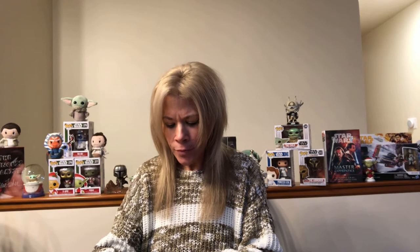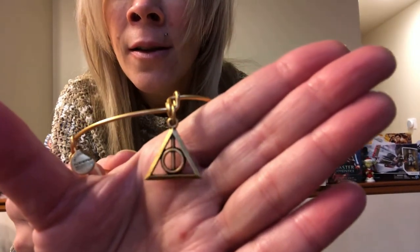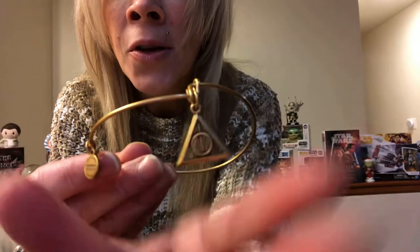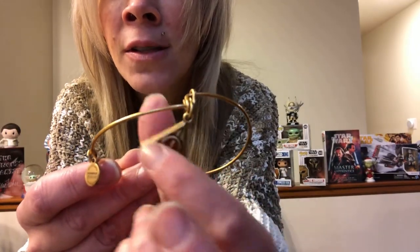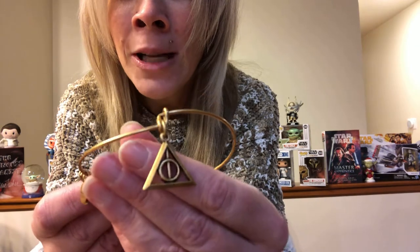The next one I'm going to show you is also one of the first ones I got, and it is the Deathly Hallows — it has a gold finish. Here is a close-up, and it's beautiful. There's the symbol for the Deathly Hallows. We've got the stone, the Elder Wand, and then the Invisibility Cloak. It's been a while since I've read the last book, but really beautiful — a great addition to my collection.